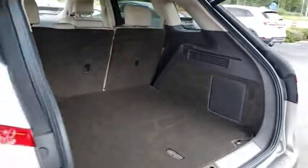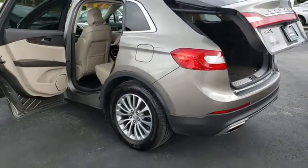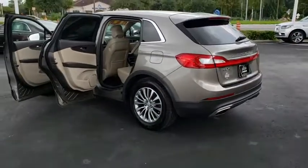Power lift gate, anti-lock braking system, leather wrapped steering wheel, Bluetooth, adjustable steering wheel, power steering.